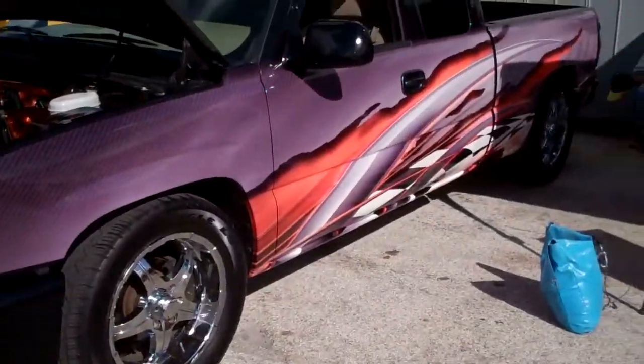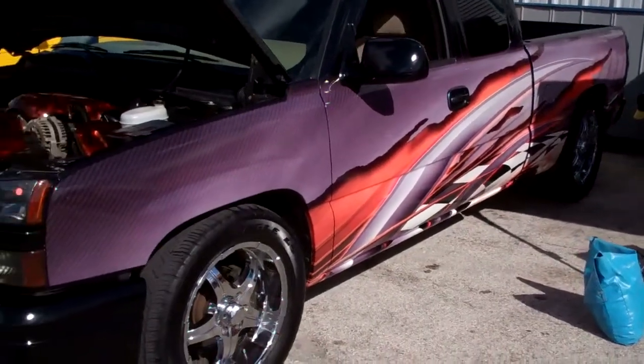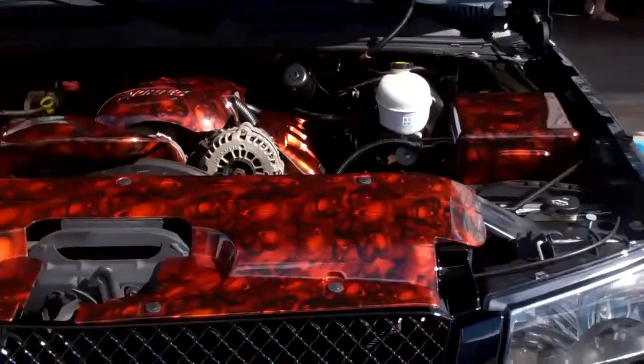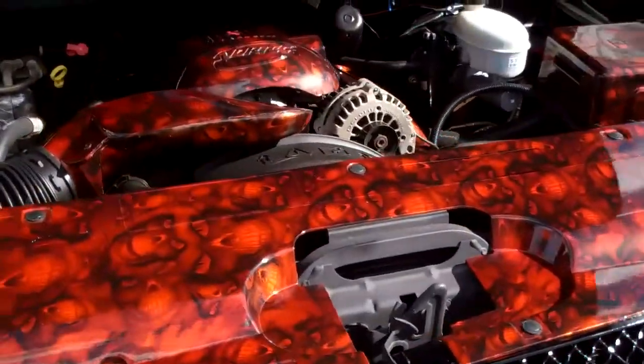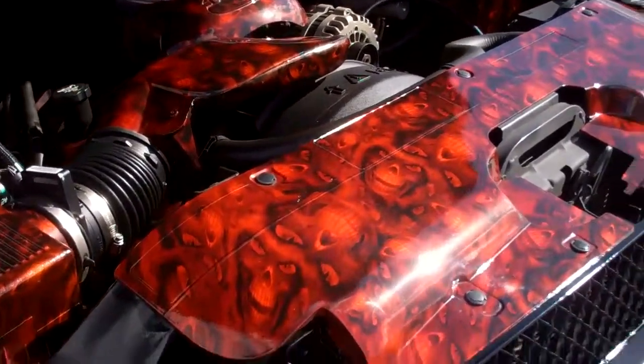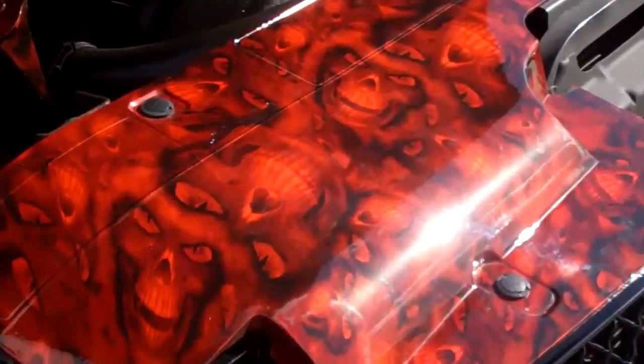Nice pickup truck that they brought here. Cool graphics on the side. Nice motor. I don't know if all this is coming out, but very good use of RaceFX products. Skulls in there — nice work.